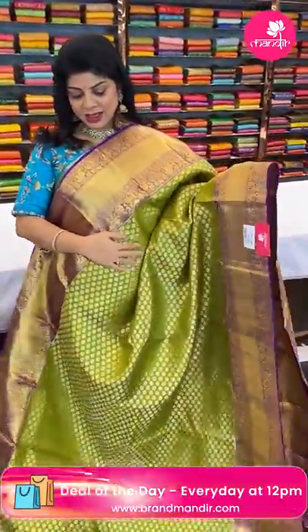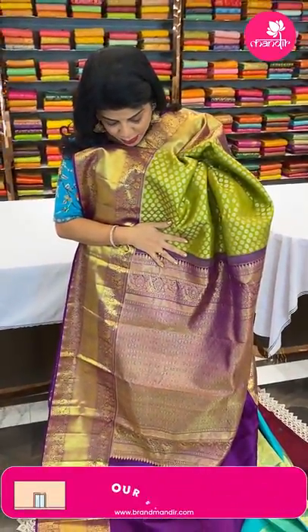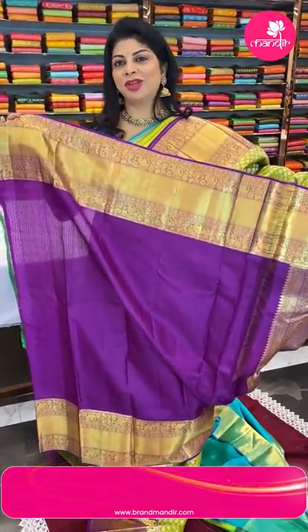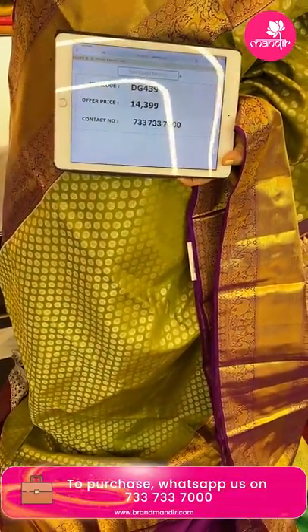Next saree — beautiful green with purple. All over body florals. Border contrast cross kadi with horses, paisleys and florals. Pallu contrast with cross checks, diamond-shaped florals, peacocks and vines with borders. Blouse contrast with border. Very gorgeous, nice combination — a somewhat rare find. Saree price: 14,399 — code DG439.